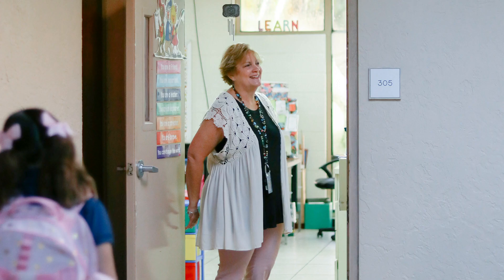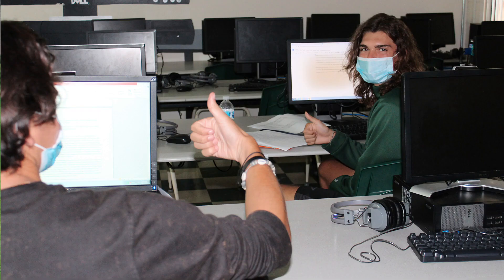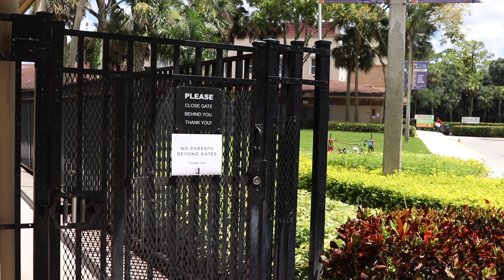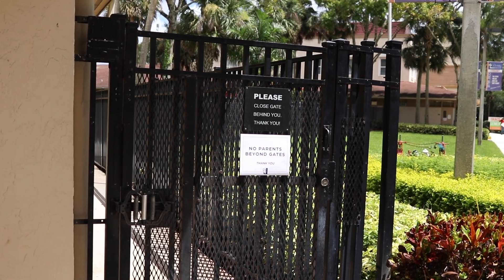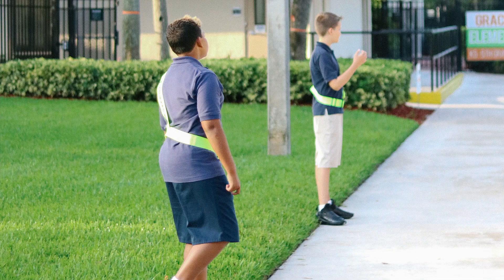After having your temperature checked and scanning in, you will need to go directly to your first class for the day. Students will not have lockers while we are in our social distancing model. Parents are not allowed past the gates — this is to limit the number of people on campus and promote social distancing.